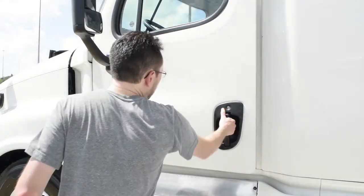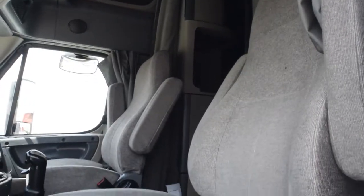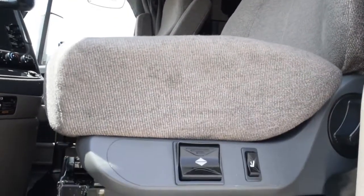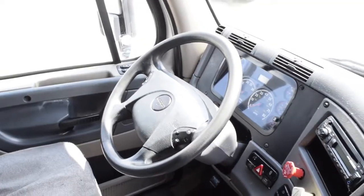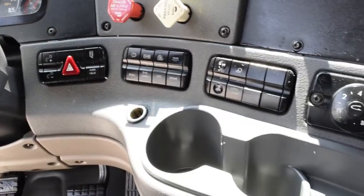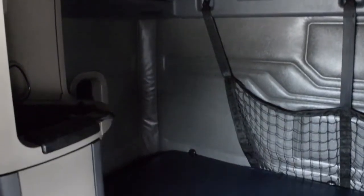Let's talk about the interior that's loaded up with extras. On-guard collision safety system, dual air ride driver and passenger seats for ultimate comfort on the long haul. Tower windows and mirrors, AM-FM CD player, tilt telescopic steering wheel, trailer handbrake, rear differential lock, suspension dump valve, fifth wheel lock, lots of storage, and a new mattress.